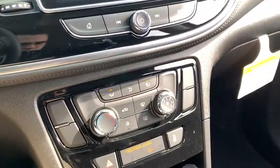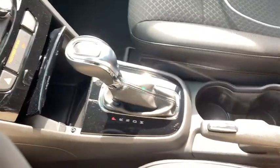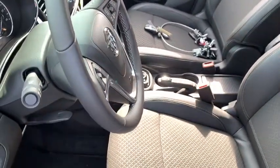Power windows, rear window defroster, trip computer, cargo net, brake assist, panic alarm, remote keyless entry, tachometer, driver vanity mirror, power driver's seat, front reading lamps.